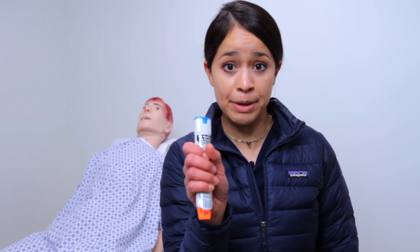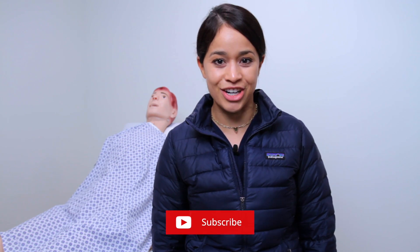Anaphylaxis is a life-threatening systemic allergic reaction. In today's video, I'm going to show you how to use an auto EpiPen. If you're new here, welcome — my name is Tina, nurse practitioner. Don't forget to subscribe and turn on that notification bell. Let's get started.